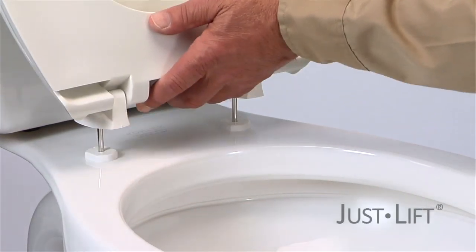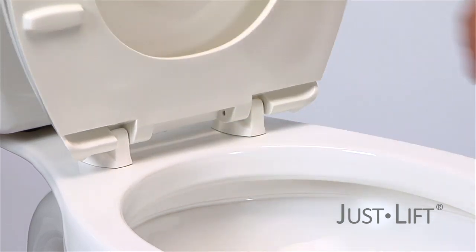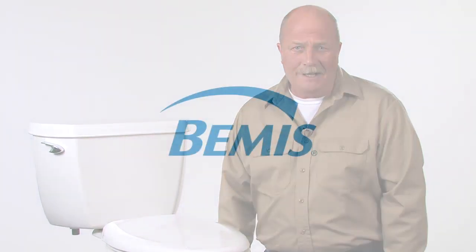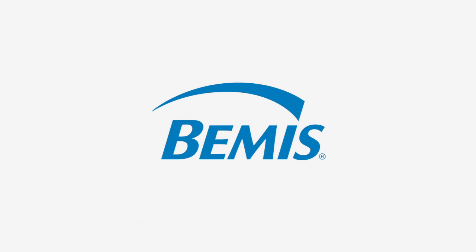The 7900 is just one of many Bemis Hospitality products, everything from the most basic seat to the Just Lift model that elevates for easy cleaning and then locks down for safe everyday use. From easy installation and guest satisfaction to chain-wide cost improvement, there is something for every bottom line with the hospitality assortment of toilet seats. Another innovation from Bemis.